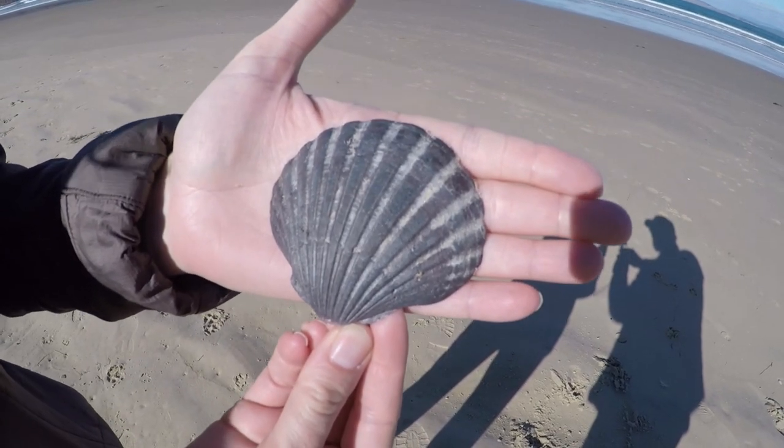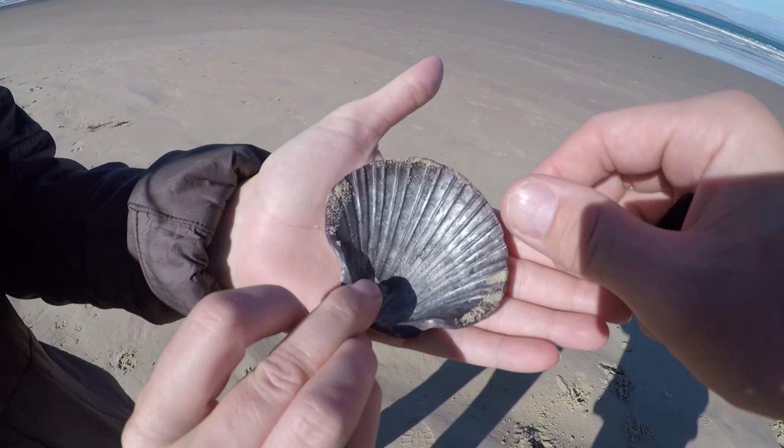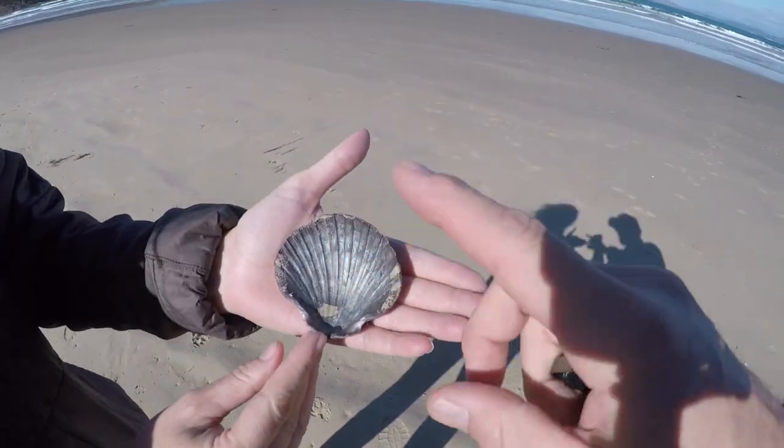Check out this clamshell. It looks fake. Made in China — I'm just kidding.